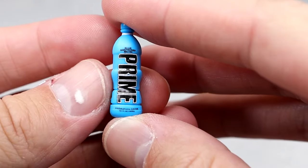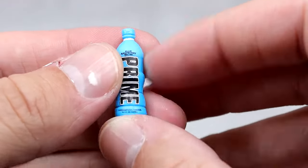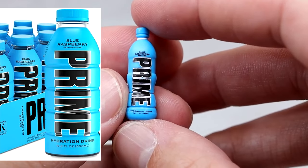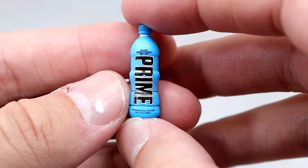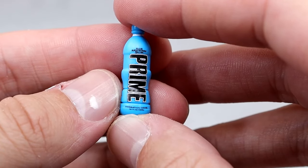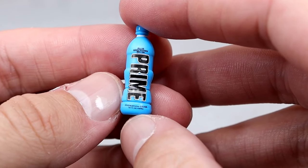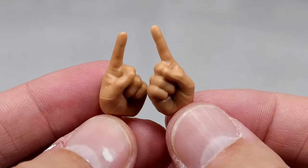Next up, the Prime bottle — blue raspberry flavor, accurate coloring, blue cap, logos look good. The only thing is the bottle shape isn't accurate; they used the regular water bottle mold we've seen with Triple H and others. But it's still great to see in WWE figure form. Also included: mic-holding hands, fisted hands, and pointing hands. Top Picks figures are widely available, though I've never seen the Dusty Rhodes Seth Rollins Top Picks figure.